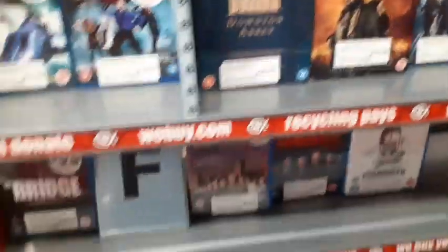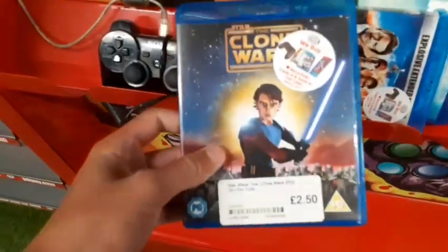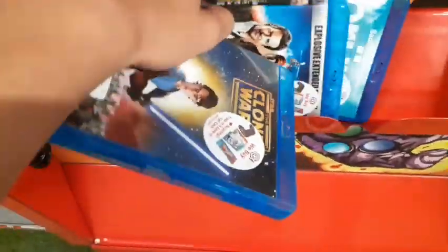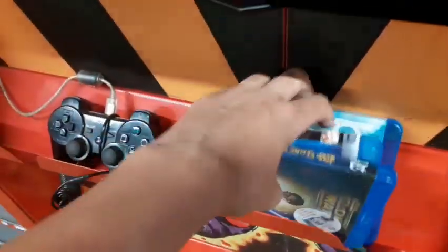A couple more Blu-rays here as well. So just three movies: Star Wars: The Clone Wars for £2.50, The A-Team for 50p — literally dropping it on the floor and picking it up — and Bruno for 50p. Awesome finds right here.